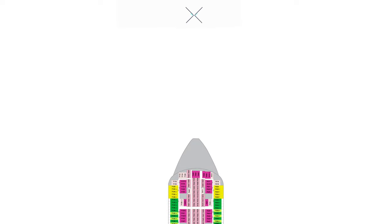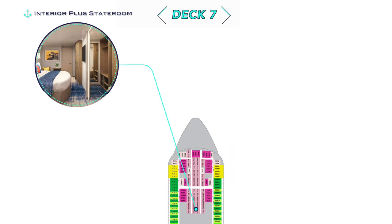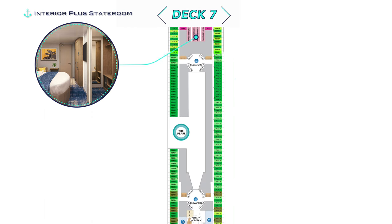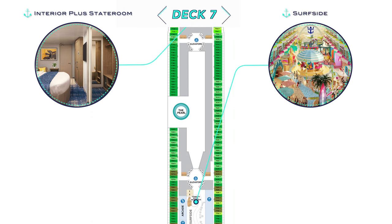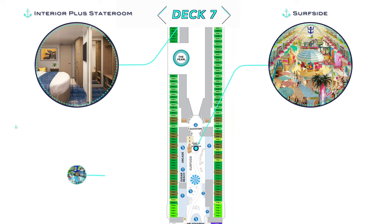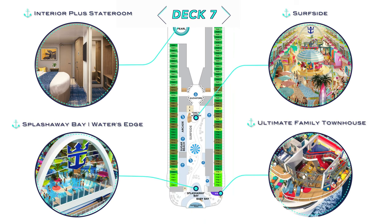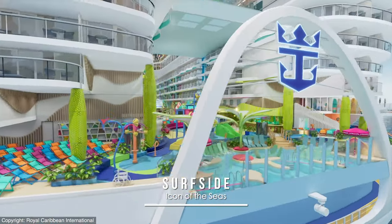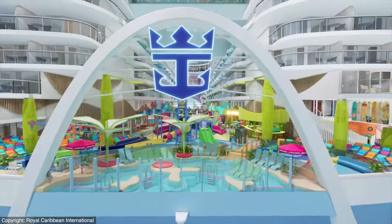Not only does Deck 7 highlight a new Interior Plus stateroom category, but also the new Surfside. Instead of the Boardwalk on the Oasis-class ships, here is a new neighborhood dedicated to families, including Splashaway Bay and the new Water's Edge, plus the expansive three-story Ultimate Family Townhouse. And fear not, because the Aqua Theater formerly located here has been repositioned.